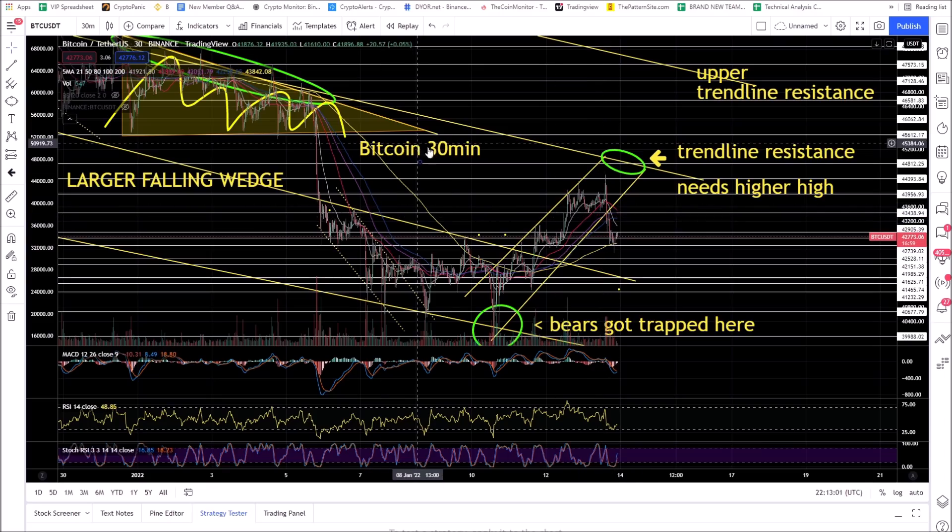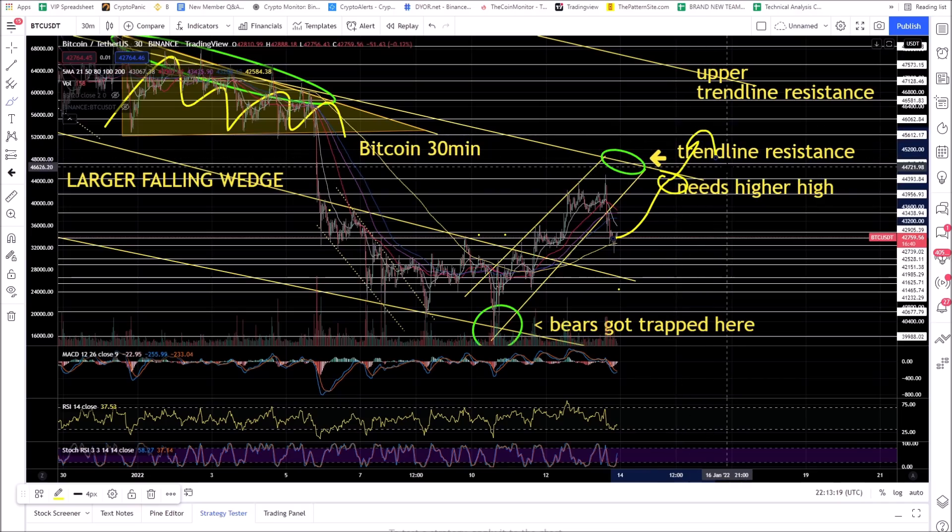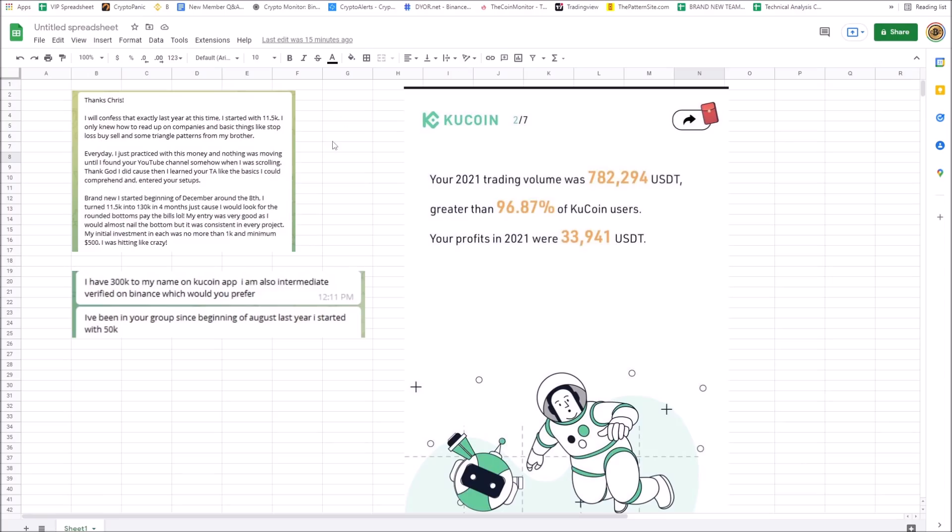It's important now that the bulls put in a higher high. You want to see this trendline resistance broken out of. But if this is a low, you want to see the next high be a higher high — otherwise, if you put in a lower high, this thing could trend lower.